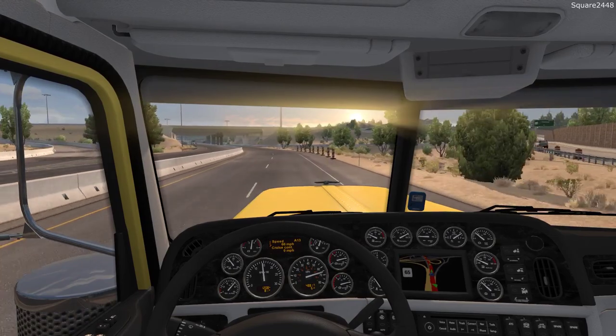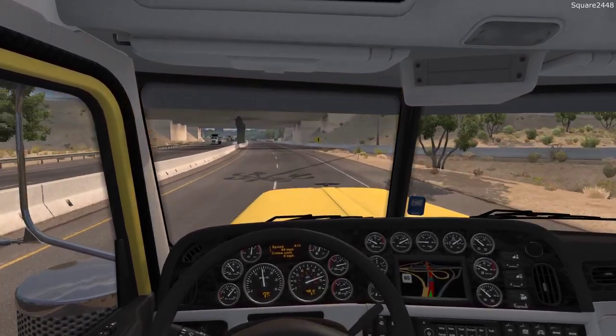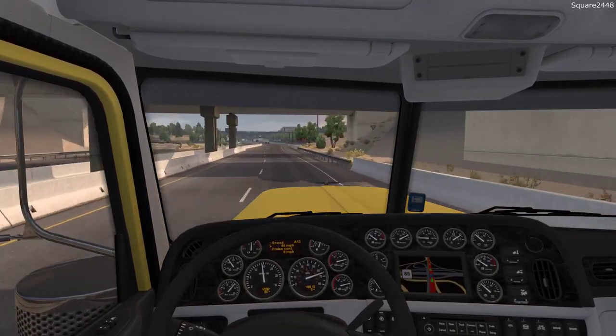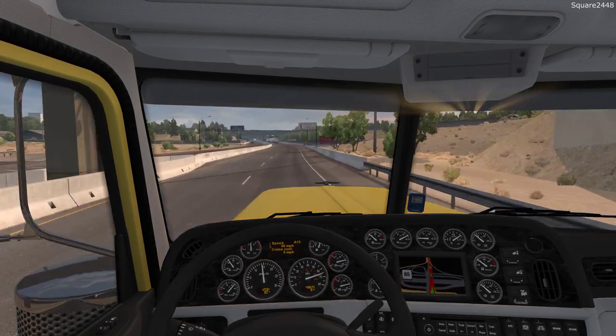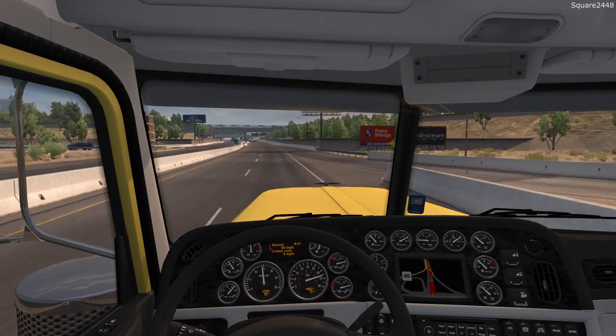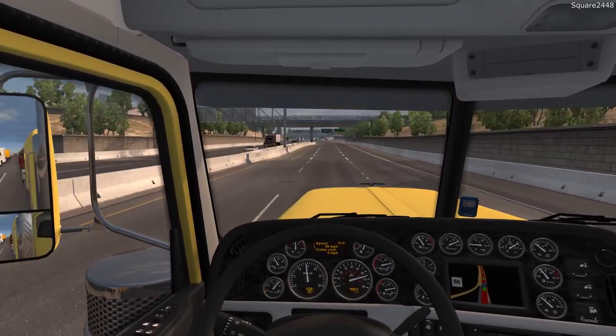So we do have to maintain our speed — we are going a few over. A few over is not that bad, but here in this game a few over will get you, so we do have to be very careful. I feature American Truck Simulator every single Wednesday here on the channel at 12 p.m. — I really do enjoy featuring this series and all the different simulators, including Farming Simulator.